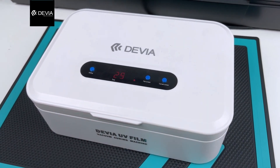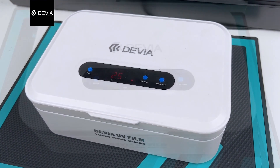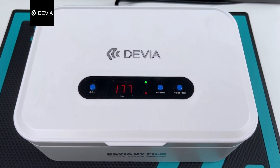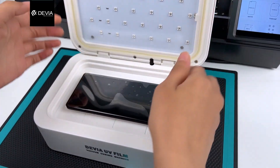Display countdown from 30 means it's pumping vacuum — just wait. The UV light will work. Display countdown from 118 means start to UV lighting — just wait for it to finish. After the countdown is over, open the machine and take out the mobile phone to check.